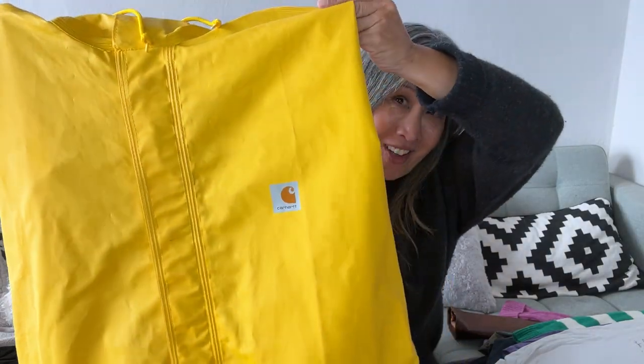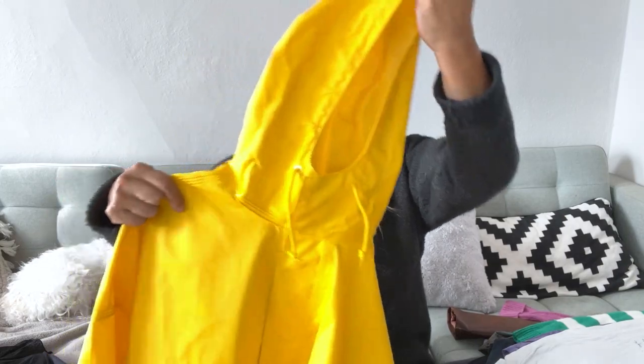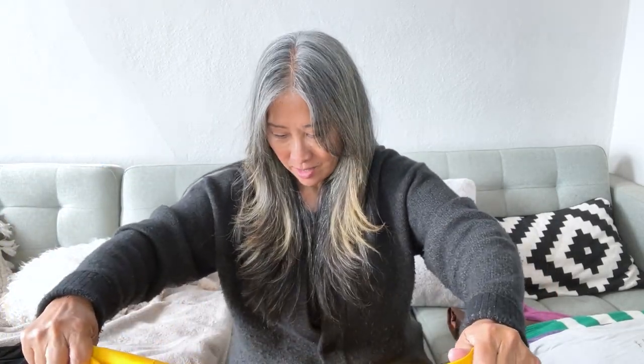I found a Carhartt rain jacket with the Carhartt logo patch. Carhartt is workwear, so this is definitely a sturdy, substantial item great for work. I did look up comps on eBay real quick — sold prices ranged from $30 to $50 for a rain jacket like this — so I decided to pick it up.